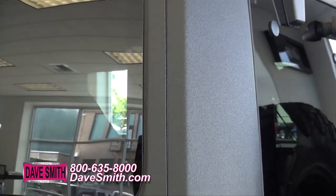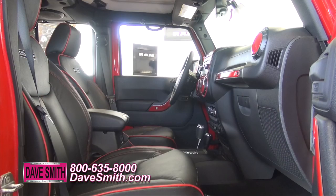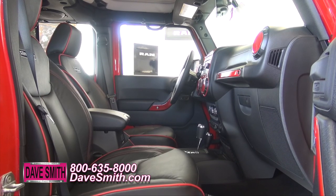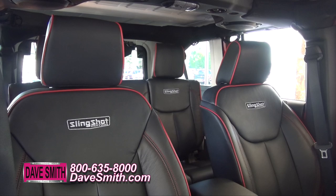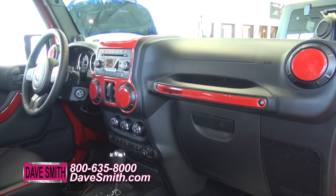And here's something you don't see every day — we've added a turbo liner coating to the Jeep Freedom Top. And inside, you'll love this: a custom leather upholstery with red stitching and piping. These custom interior accents really make this cabin pop.